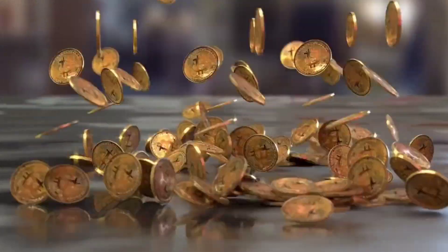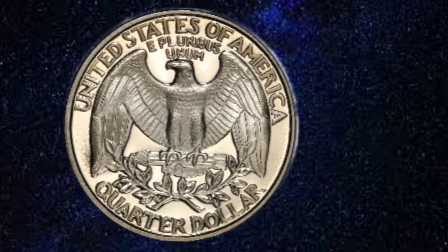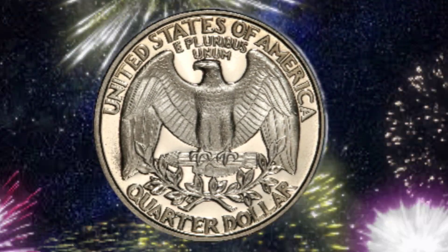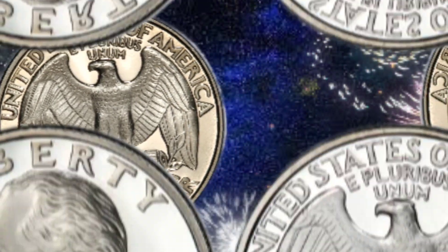Hello everyone and welcome back to our channel Reached World. Today, we are diving into the fascinating world of two USA Liberty quarter dollar coins. Join me as we explore the design, history, reality, and worth of this iconic piece of American numismatic history. Let's get started.